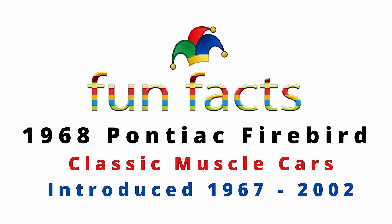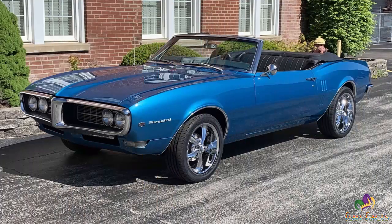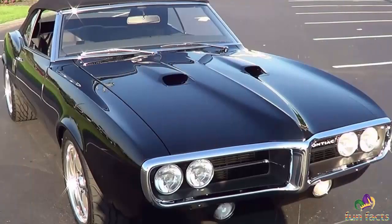General Motors executive vice president Ed Cole tasked John DeLorean with producing a Pontiac version of the Camaro's F-body platform. DeLorean requested a six-month delay to establish a firm Pontiac identity for the new car. With insufficient time for all-new sheet metal, designers altered the front and rear ends with design cues inspired by the GTO.